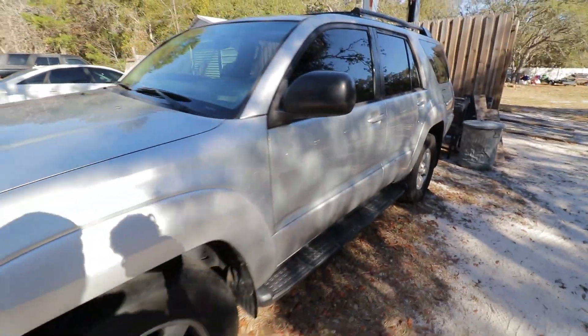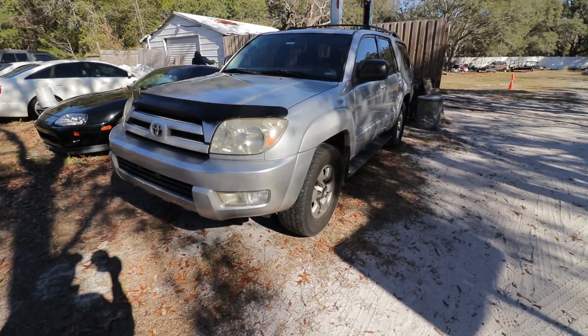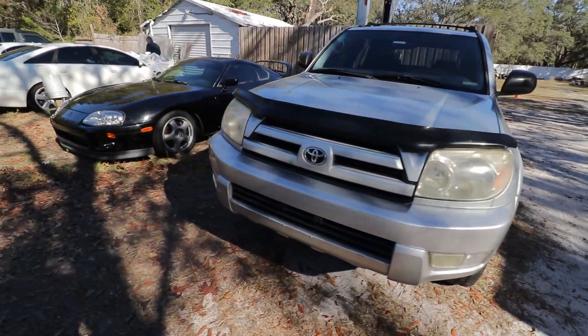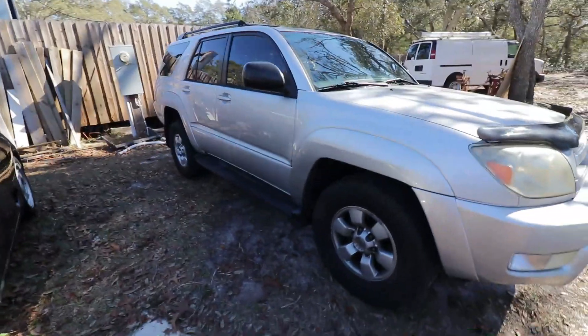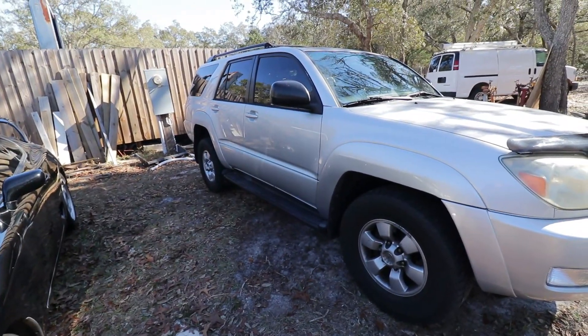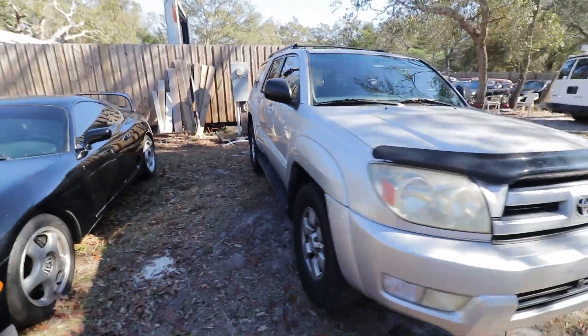It's been super reliable, never left me stranded. Just regular maintenance — tires, brakes, oil. I think I've had to do axles on it, but it's super simple. And that's the big takeaway.